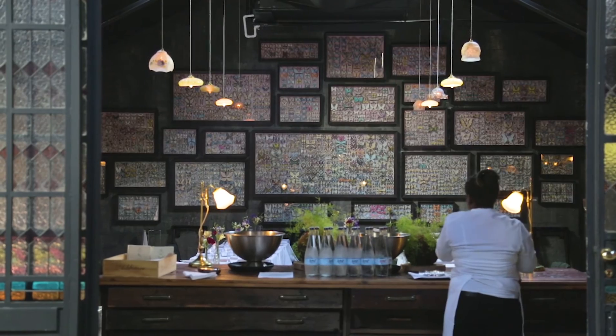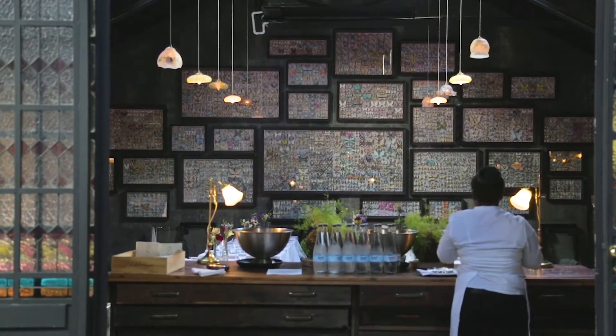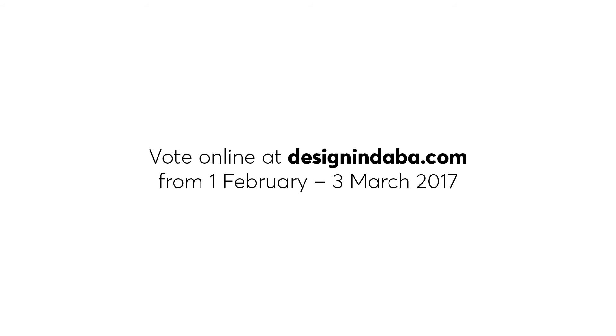But when you delve deeper you realise that this is somebody's heart and soul and energy that's gone into this, and it's a beautiful depiction of that. Thank you so much for watching.